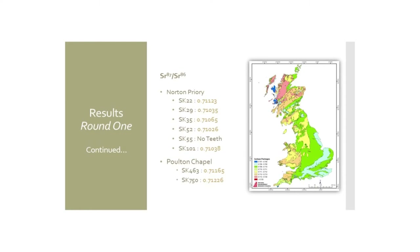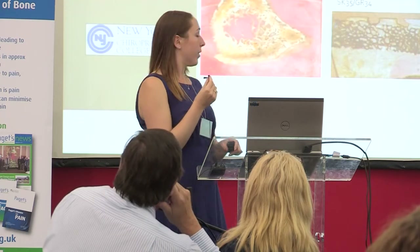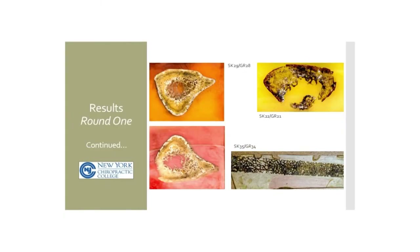Histology has been a slow process, but you can start to see some of the internal changes in the first stages. I'm hoping to see more in the upcoming months and to share those results with you.